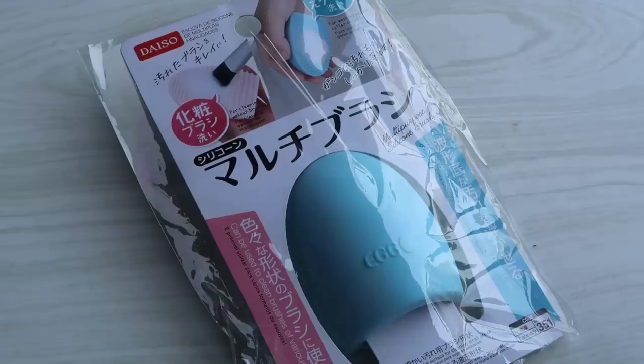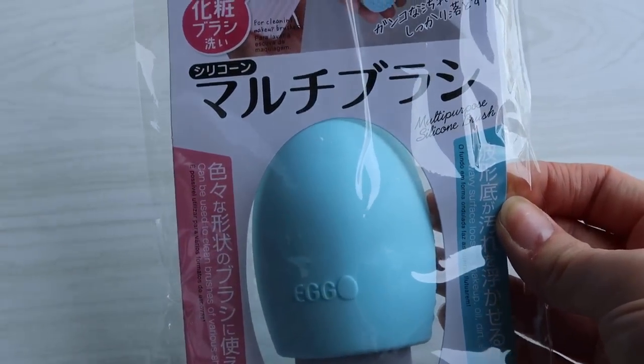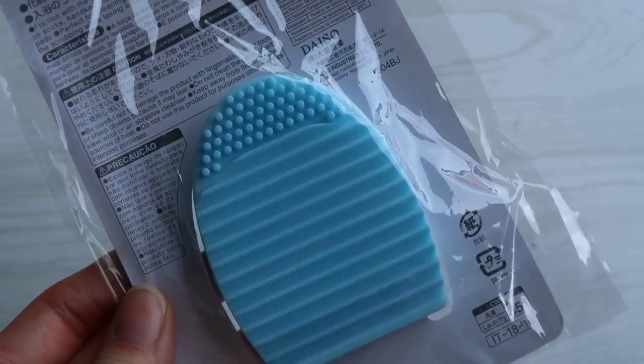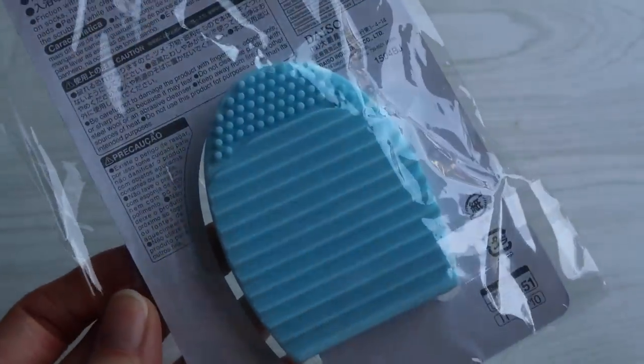I think someone actually recommended this on a different video. It's called a multi-purpose silicone brush. You can use it to wash things — it's got bumps on it — but you can also use it to wash your makeup brushes. I still don't have a big makeup brush cleaner; I usually just wash them on my hands, which gets super wrinkly and probably isn't great for them. So I thought it might be convenient, especially for smaller brushes — I can just pop some soap on this and use it. I thought I'd give it a go.